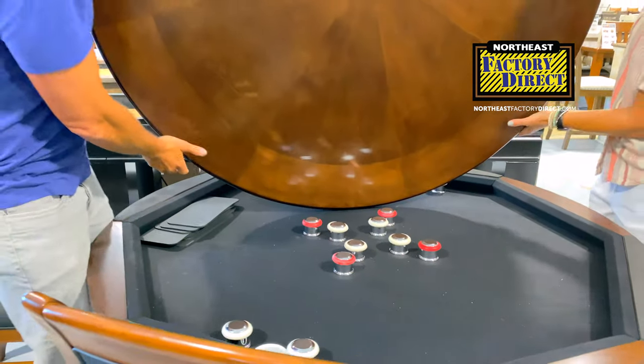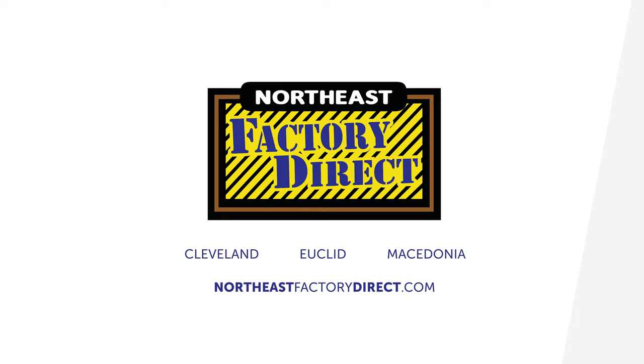And because you're getting it from us, you know you're getting it for half of what you pay at one of the fancy retail places. Visit any of our locations or go to northeastfactorydirect.com.